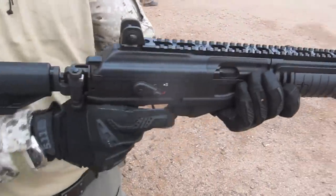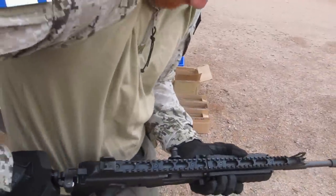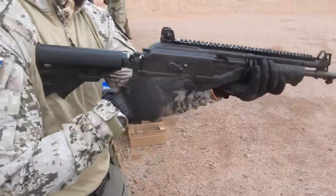Can we see it in action now? Sure. Of course you have a foldable butt stock — just like that, you press it downwards. When you want to fire it, it opens just like that.